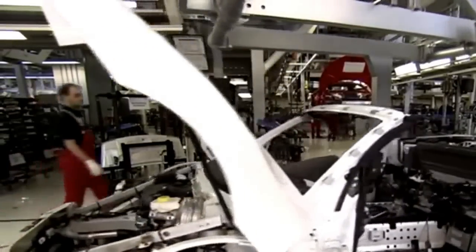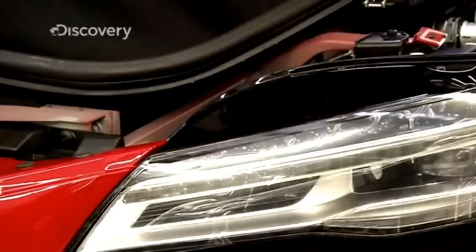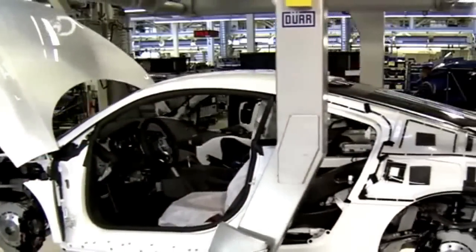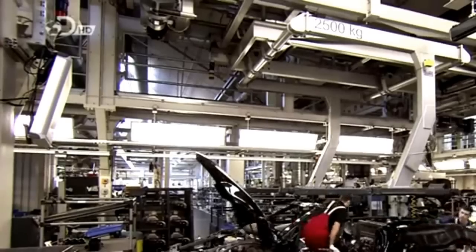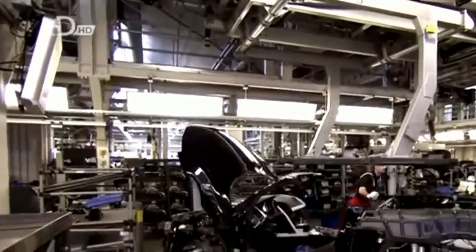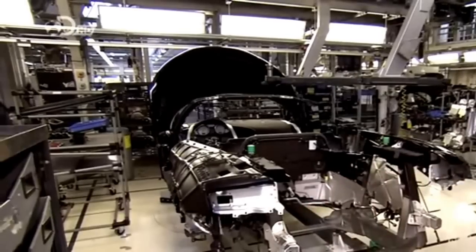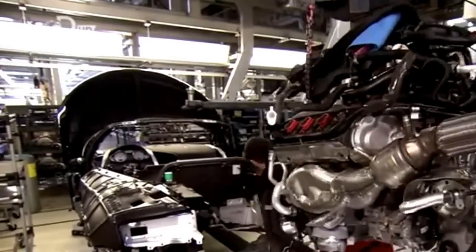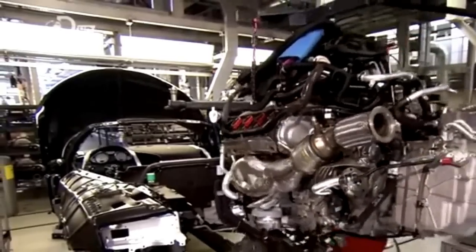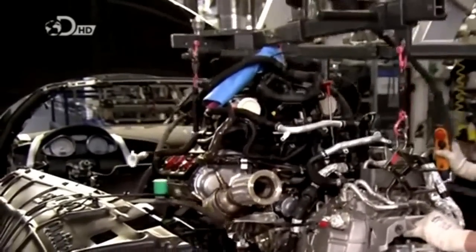The Audi R8 Coupe is made from more than 5,000 parts over a period of 8 days along 14 stations in the assembly hall, each with a strict cycle time of just 30 minutes. The rear of the sports car is the most complex part of the vehicle. The chassis sits on a transfer dolly maneuvered into position to drop in the V10 mid-engine, the gearbox, the fuel tank, interior panels, other trim items, and cabling and piping.